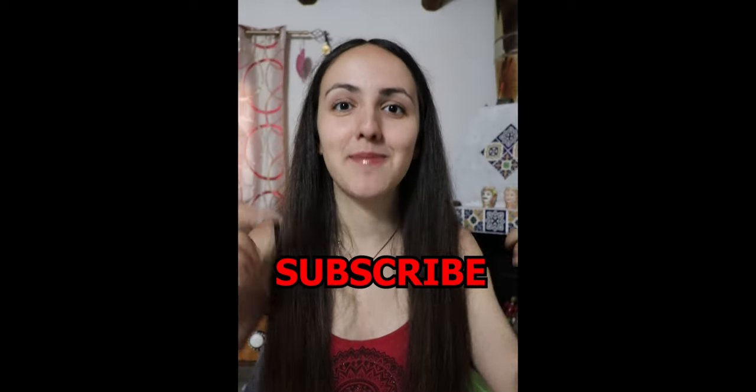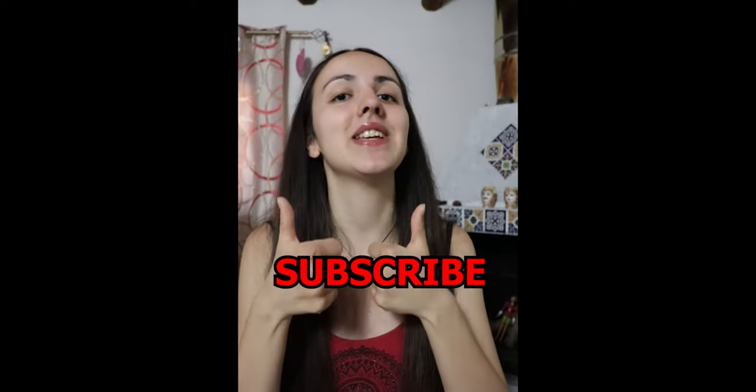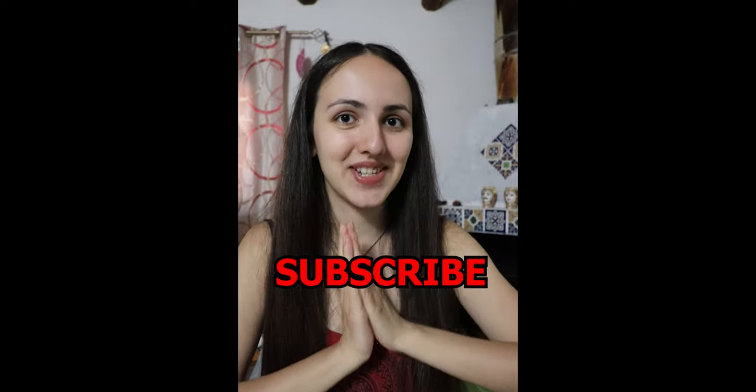Remember to subscribe to my channel, give this video a big thumbs up, and thank you for watching. Bye!